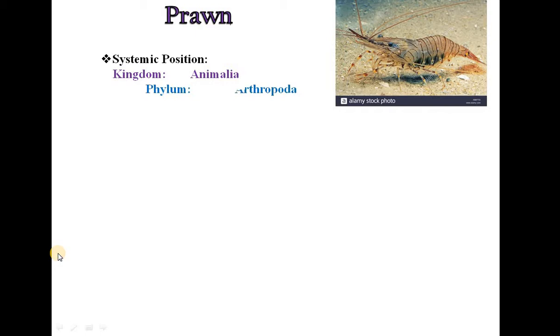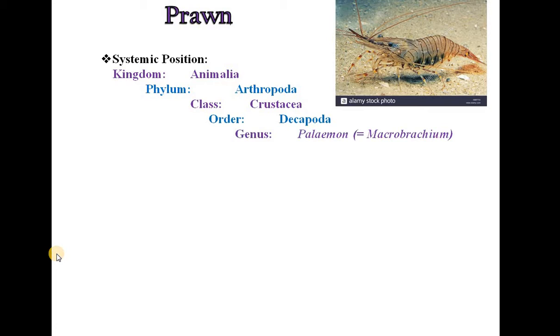Let us begin with Prawn. It belongs to Kingdom Animalia, Phylum Arthropoda, Class Crustacea, Order Decapoda, Genus Palaemon, which is also called as Macrobrachium. This animal is commonly called as Prawn.